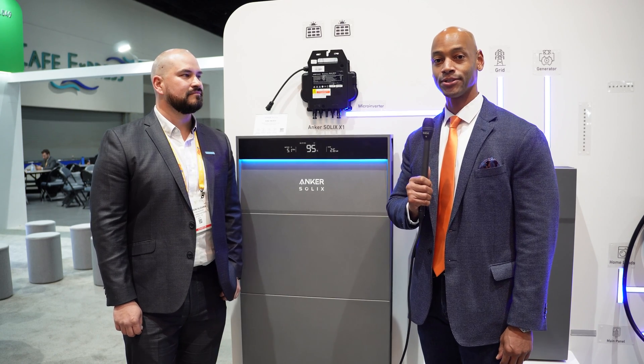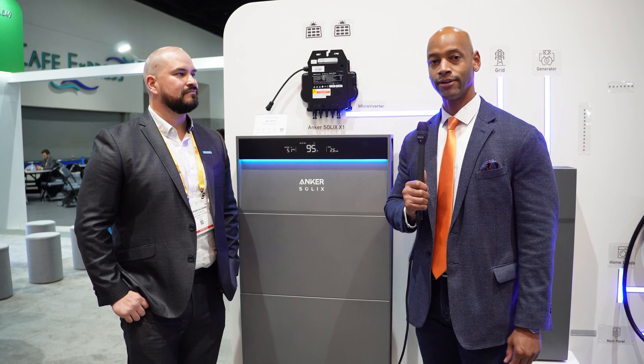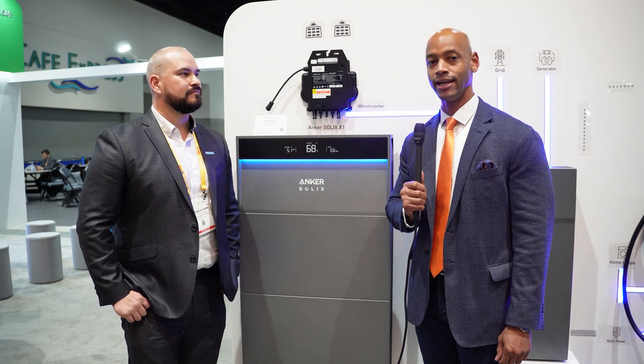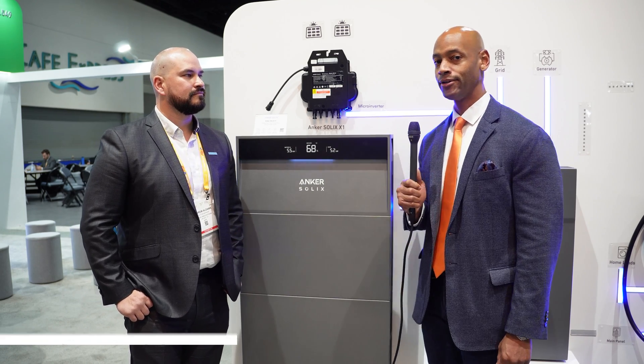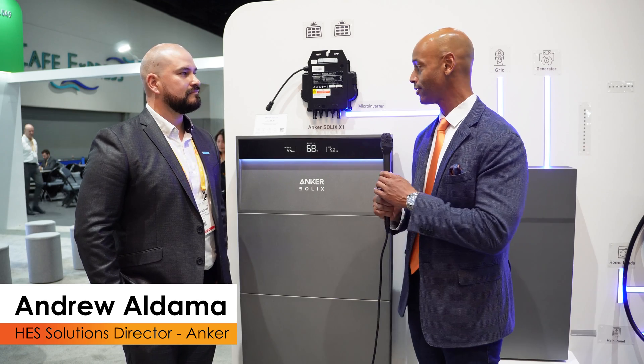Hi everyone, Joe Ordea here for Solar Surge. Today we're coming to you from Intersolar 2024, the International Solar Conference here in San Diego, California. This afternoon I'm joined by Andrew Aldama from Anker, and we're going to be looking at the Anker Solix solar and storage solution.